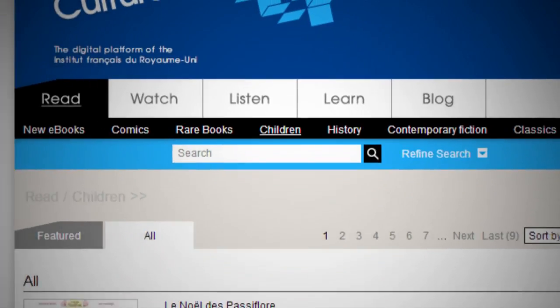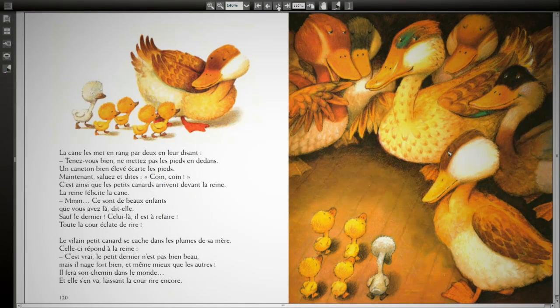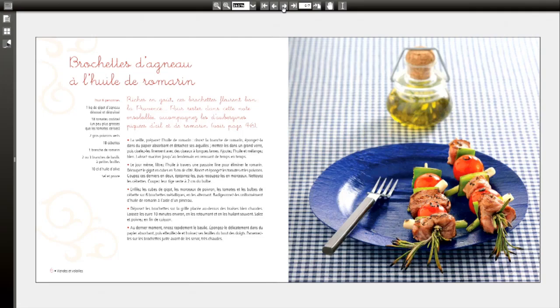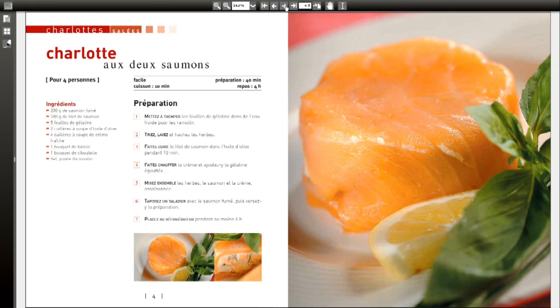And let's not forget about our books for children. With their simplified vocabulary and colourful pictures, they're a good way to get your French up to scratch — and kids like them too. And if you like cooking, check out our cookbooks. It's a bit odd at first walking around the kitchen with a French recipe on a tablet, but you'll get used to it pretty fast. So that's that for our quick peek around the Read section.